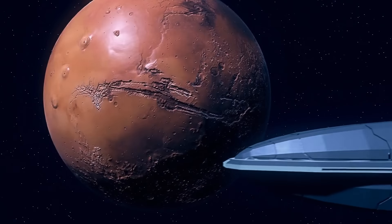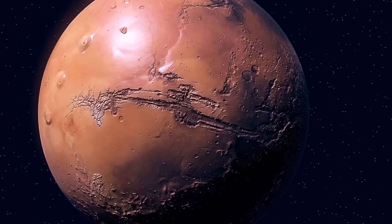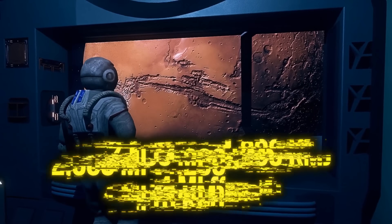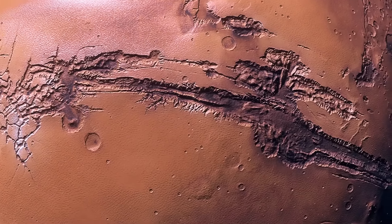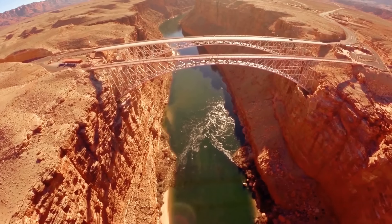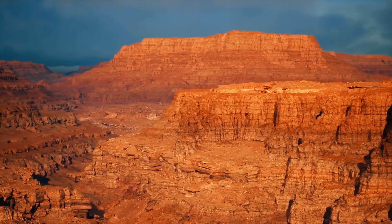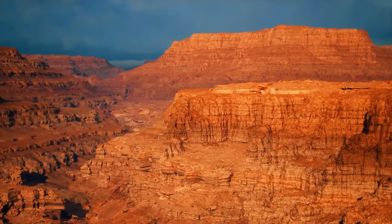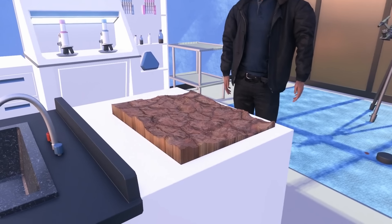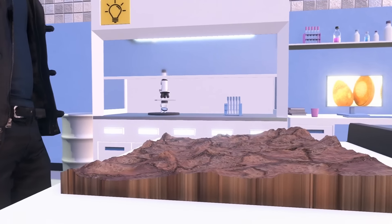Your next destination is Valles Marineris — an enormous canyon system running along Mars' equator. It's more than 2,600 miles long and over 4 miles deep — so huge it could span the entire continental United States from the Pacific to the Atlantic. The Grand Canyon on Earth is 10 times shorter and about 4 times less deep. Some scientists think Valles Marineris is the edge of an enormous tectonic plate that moves so slowly almost nothing has happened there over millions of years, and the movement probably began 3.5 billion years ago.